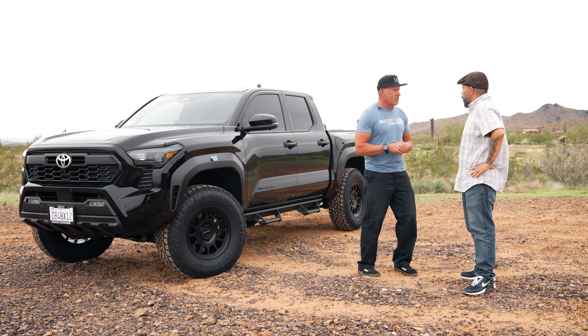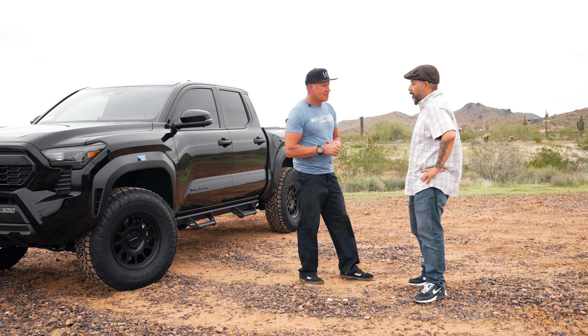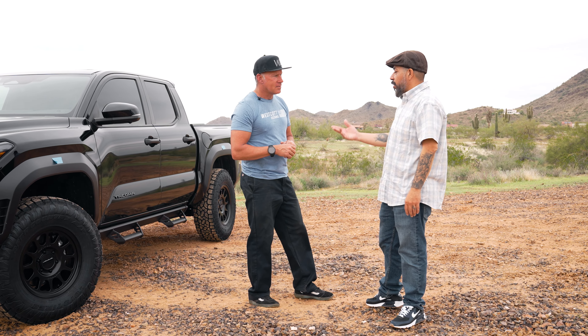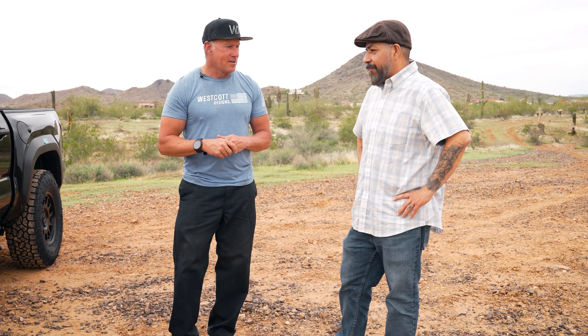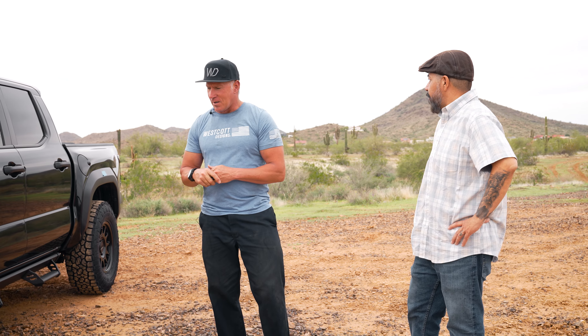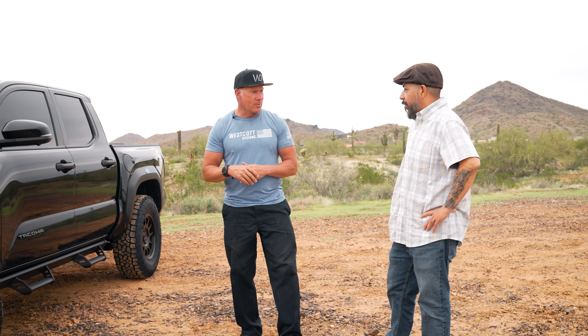And you had said that you found us on YouTube? Yeah, actually I searched Tacoma lifts for 2024, your video came up and that's how I found you. I thank you for coming out, really appreciate it. And I appreciate you being willing to make the drive over here and let us do what we do on your truck.